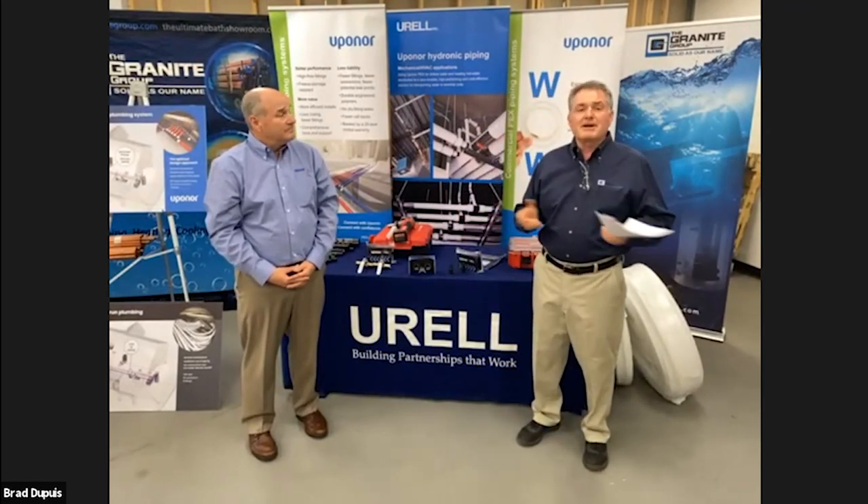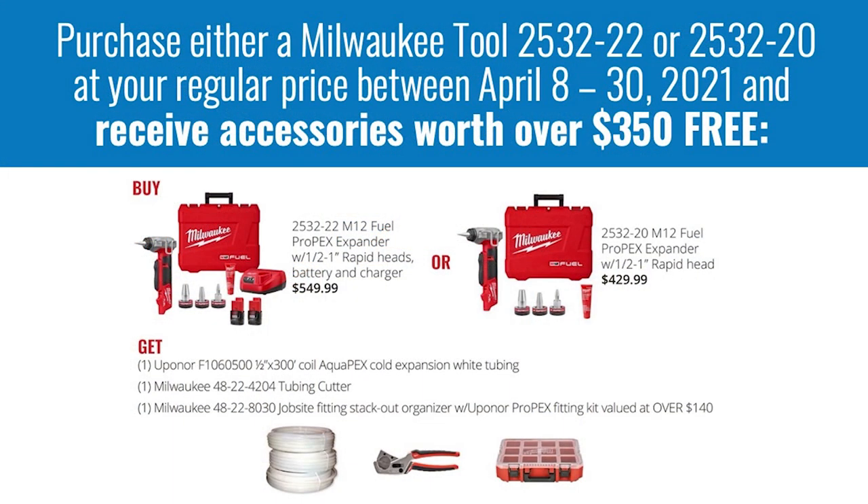Review of the Milwaukee tool promo: the Granite Group, Urell, Uponor, and Milwaukee Tool have teamed up. Purchase the Milwaukee 2532 expansion tool — with or without battery and charger, in stock now — at your regular price by April 30th, and receive almost $350 worth of free products. This offer is exclusive to tonight's call attendees only.